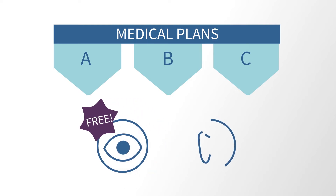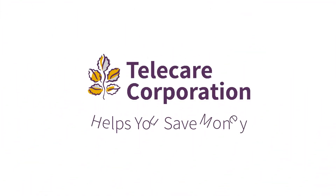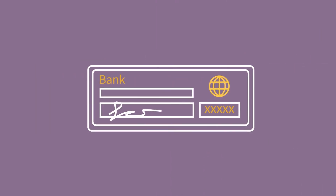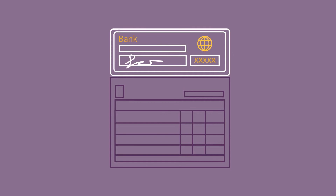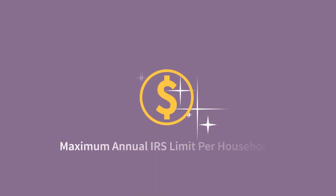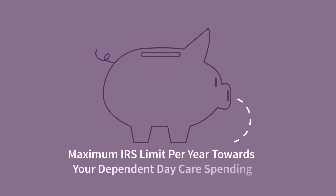We also offer comprehensive dental coverage. Telecare helps you save money too. We offer two flexible spending accounts, even if you're not enrolled in one of our medical plans. This allows you to set aside money from your paycheck before taxes are taken out. You can use these pre-tax dollars for certain health care and dependent care expenses. You can contribute up to the maximum IRS limit per year towards your health care FSA spending and your dependent day care spending.